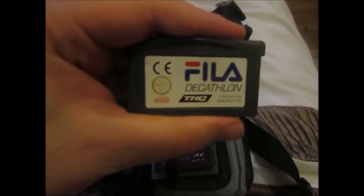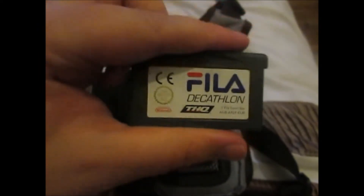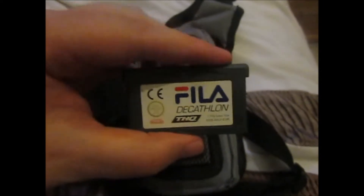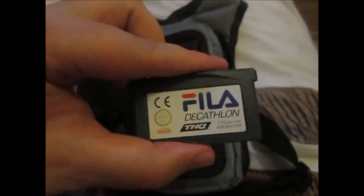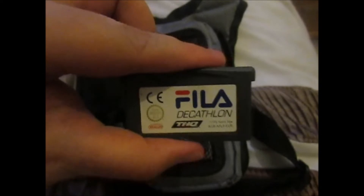Next we have Philodecathlon, which is an athletics game. I'm a massive fan of athletics, and it's got all the different disciplines: 100 metres, 200 metres, high jump, long jump, shot put, steeplechase, and all sorts of things.